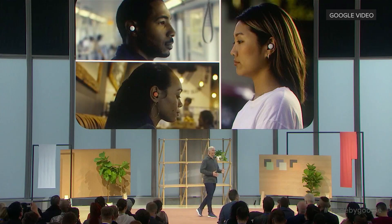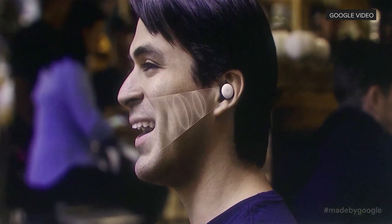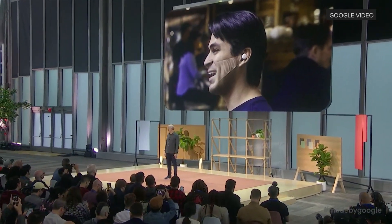On the software side, Pixel Buds respond to your surroundings with a new adaptive sound. The volume dynamically adjusts as you move from the quiet of your home to a subway or noisy cafe, so you don't have to constantly raise or lower the volume. When you're on a call, beam-forming mics focus on your voice, while voice accelerometers detect speech through your jawbone, so a loud restaurant or a windy day won't get in the way of your conversation.